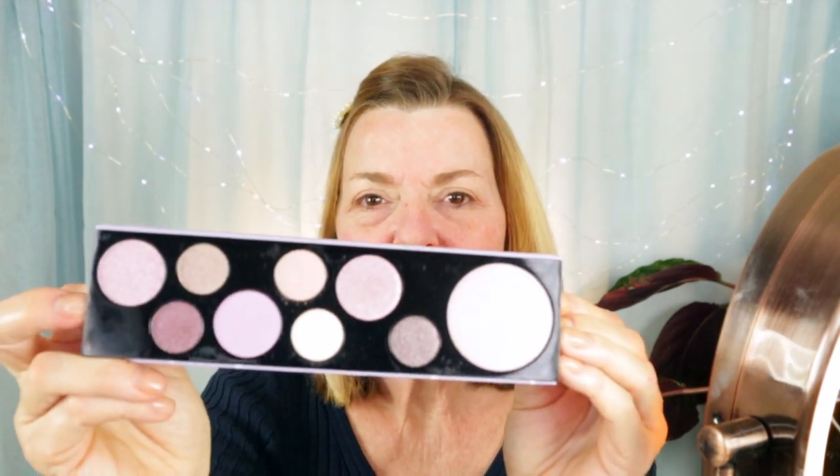The first palette is from Physicians Formula — their Butter Eyeshadow. I actually have this palette already and it's really pretty, but let's use new stuff today. Here's another eyeshadow palette — the Classic Cutie from MAC. I've never heard about this one. Looking inside, you can see some really soft pastel-y colors, some shimmers, lilacs, and a dark shimmer. I'm not sure about that, so I'll put it aside and see if there's anything else that looks promising.